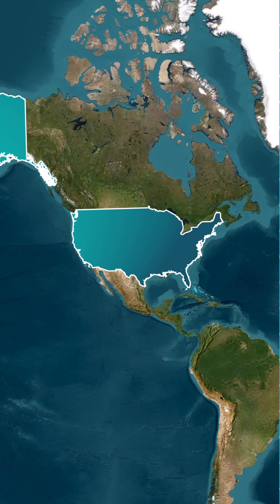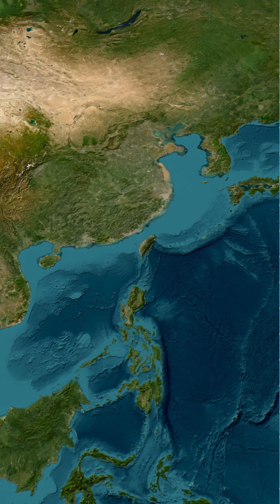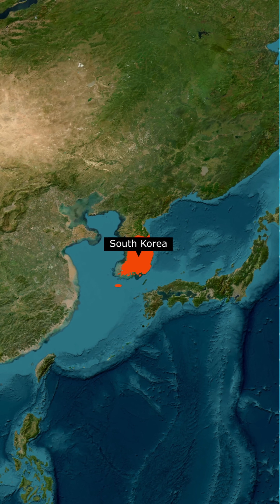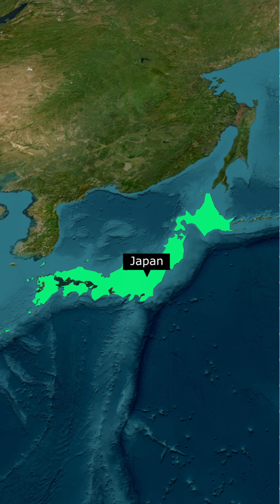But before these phones land in American hands, their parts travel the globe. The powerful A-series chip is designed in California but manufactured by TSMC in Taiwan. The stunning OLED displays are mostly produced by Samsung and LG in South Korea. The advanced camera sensors are built by Sony in Japan.